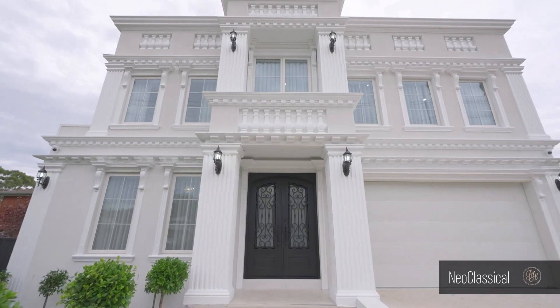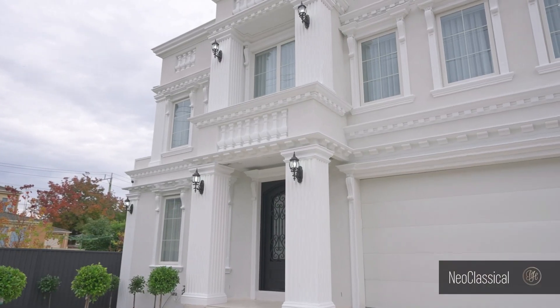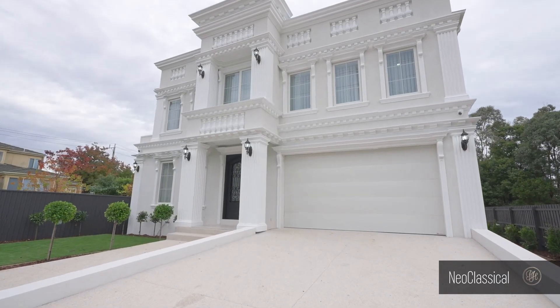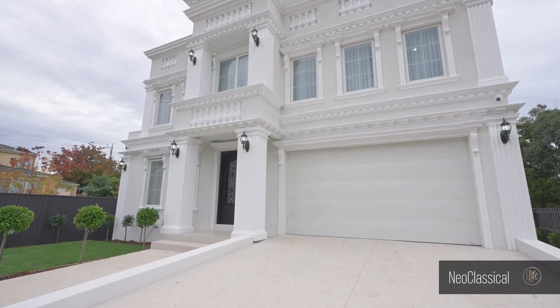I'm here to walk you through our recently completed neoclassical architecture in Glen Waverley. Let's look at this revival of classical Greek and Roman inspired architecture.